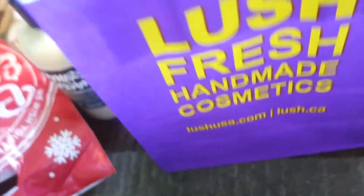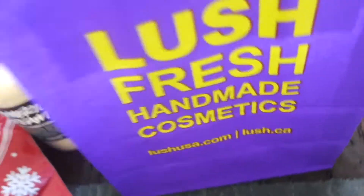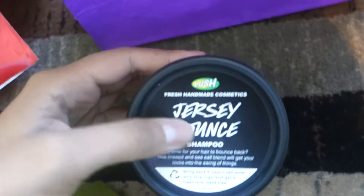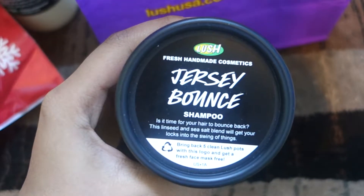I got the American Cream Hair Conditioner. I heard about this a long time ago from Ingrid's video but never got it. Then a lady offered to let me try it on my hand and it smelled so good, so I decided to get it.